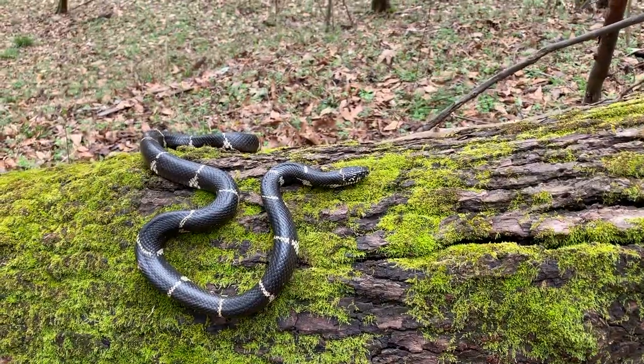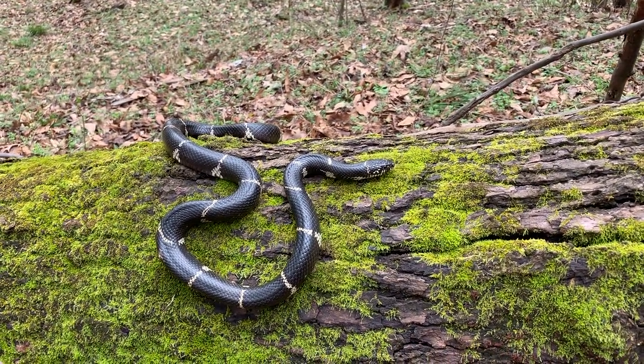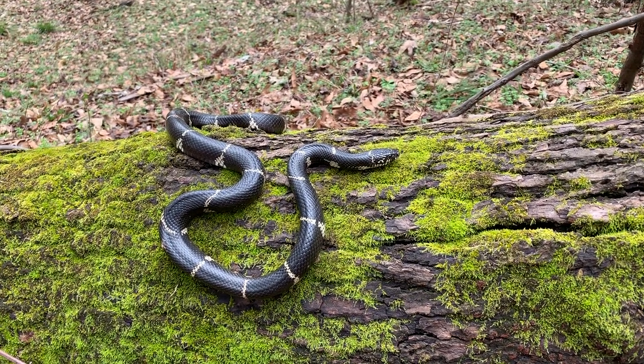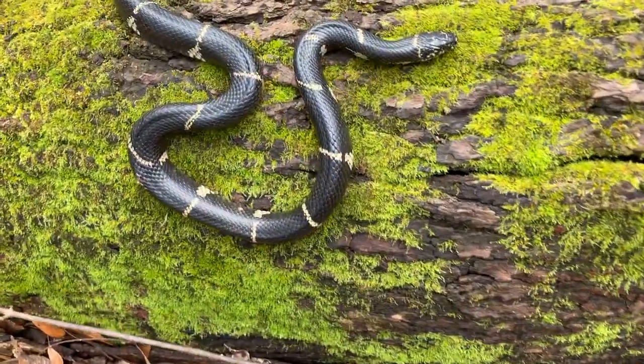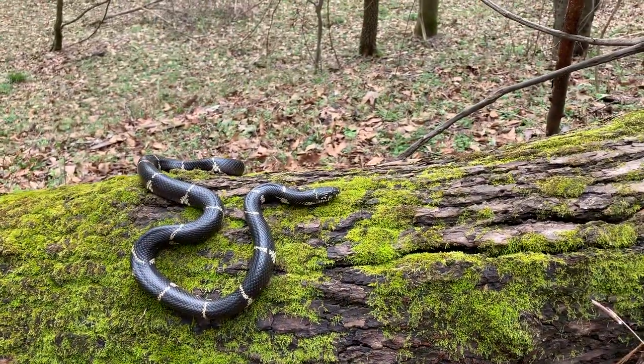So how many is that? 96 left until I get a hundred. They don't have to be eastern kings, I'm counting all lampropeltas. Fantastic looking snake as always. Look at those broken bands on the side. We're gonna take a couple more pictures of this guy and put him back outside his stump.